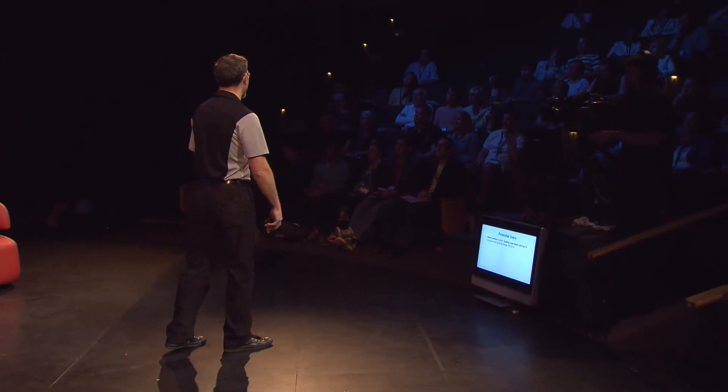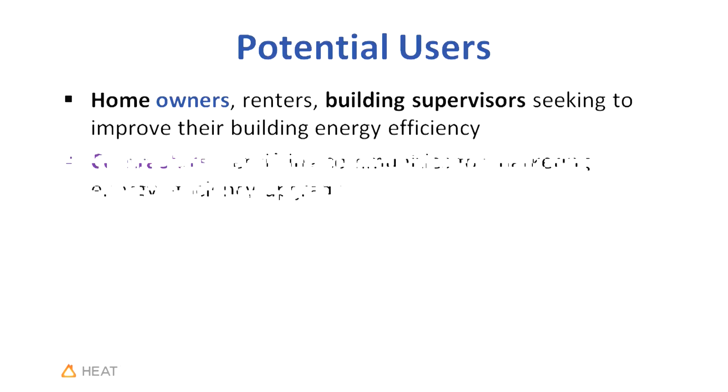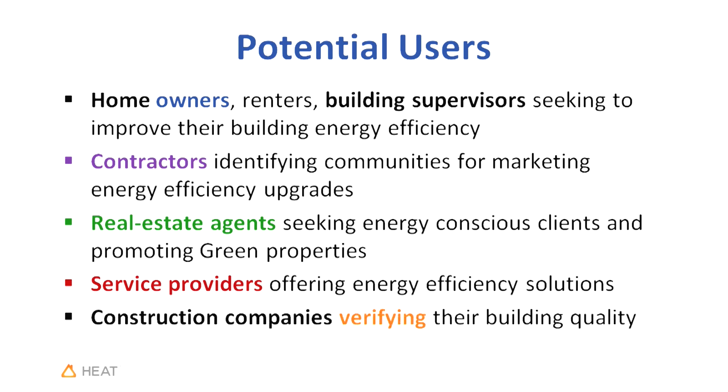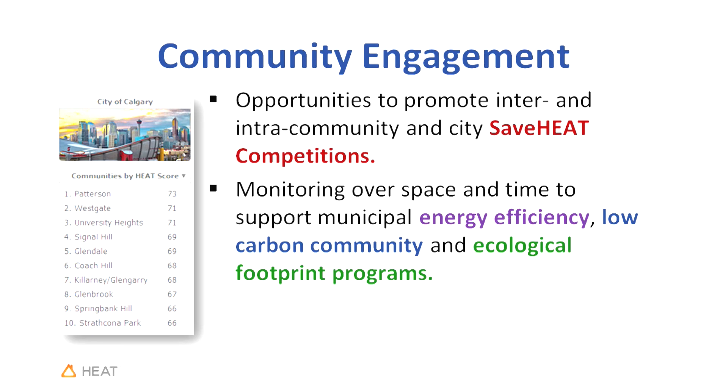Who are the potential users? Homeowners, renters, building supervisors — anyone interested in improving energy efficiency where they live. Contractors identifying communities for energy efficiency upgrade marketing. Real estate agents seeking energy-conscious clients or wanting to highlight energy investments in homes they're selling. Service providers offering energy efficient solutions and construction companies verifying their build quality — wouldn't it be great to see that the home you built is indeed keeping people warm? We also see opportunities for community engagement, where heat scores improve energy efficiency, low carbon community, and municipal ecological footprint programs.